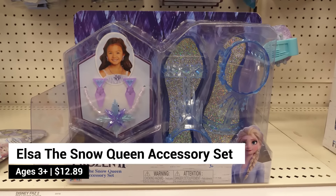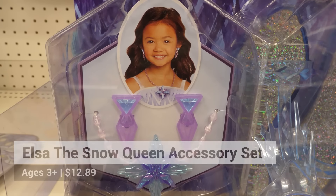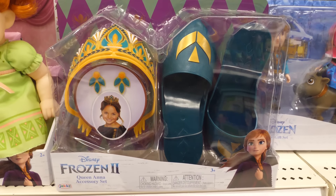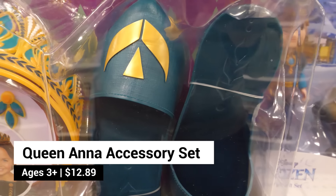Complete your Elsa the Snow Queen look with the Elsa the Snow Queen accessory set, which includes one necklace, one pair of earrings, and one pair of shoes. Complete your Queen Anna look with the Queen Anna accessory set, which includes a tiara, a pair of earrings, and a pair of shoes.